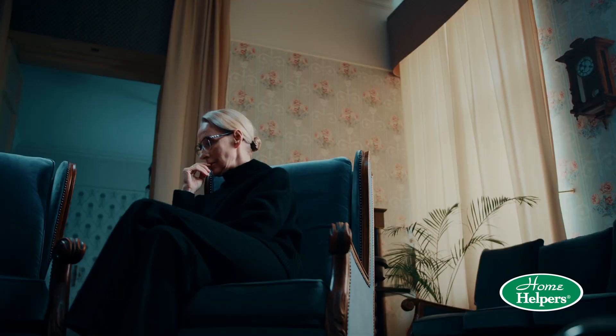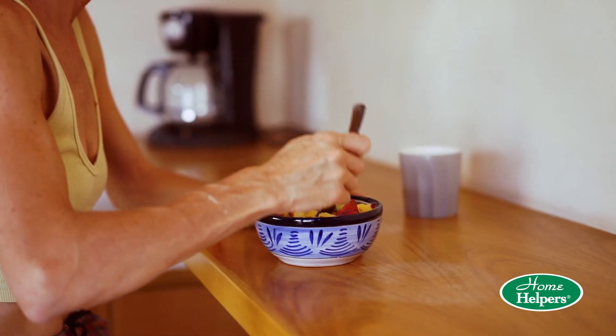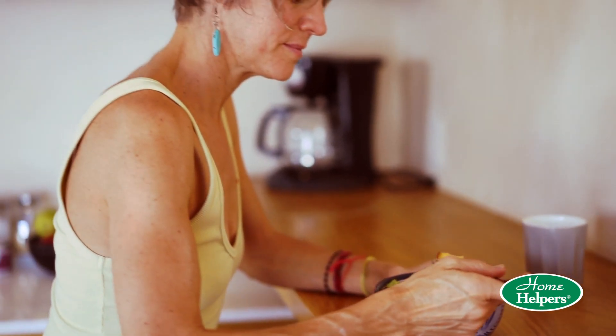Many times when seniors live alone, they choose not to fix something for dinner. They choose not to eat a meal because it's just easier to eat a cold bowl of cereal or maybe even a bowl of ice cream for dinner. Those are not healthy options and something that is sustainable on a daily basis.